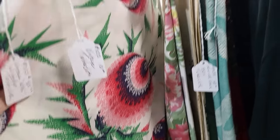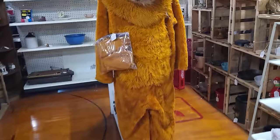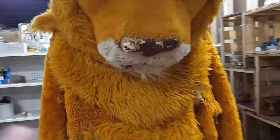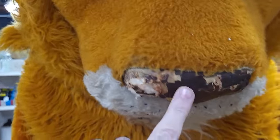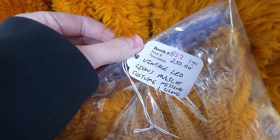That one's different, and that one too — $10 on that one. Got this giant lion costume — it's got some wear on him, maybe he was a mascot of some sort. Vintage Leo Lions mascot, missing one glove, $250.